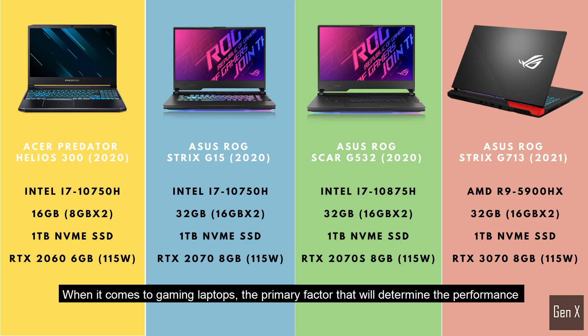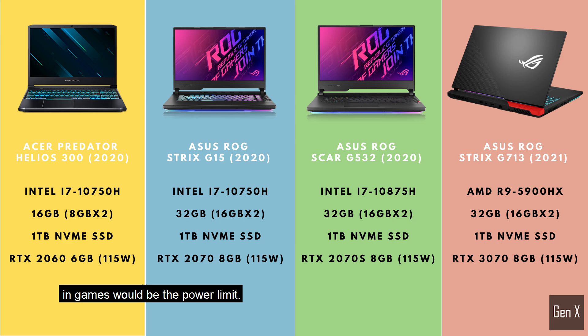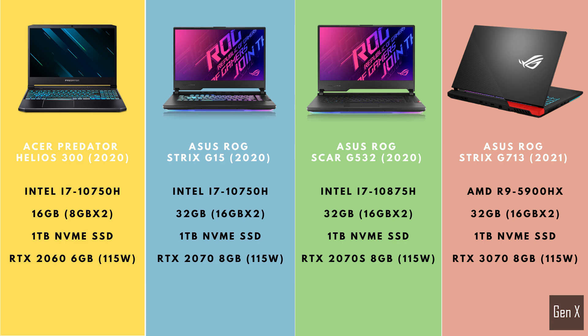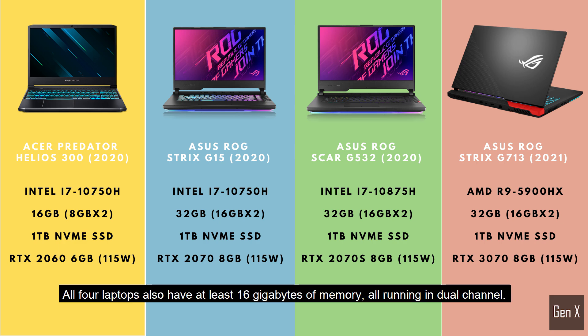When it comes to gaming laptops, the primary factor that will determine the performance in games would be the power limit. CPUs also have some minor effect, as you will see later in the video. All CPUs have at least 6 cores with high single-core boost clock frequency, to minimize the CPU bottleneck as much as possible. All 4 laptops also have at least 16GB of memory, all running in dual channel.